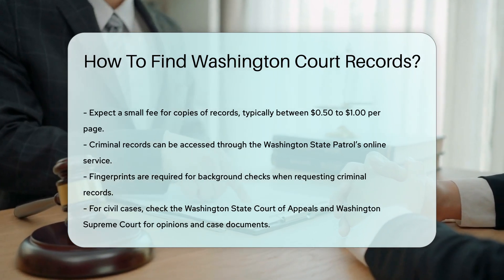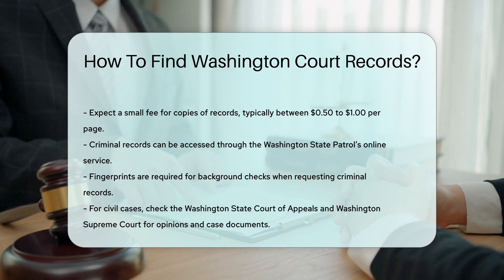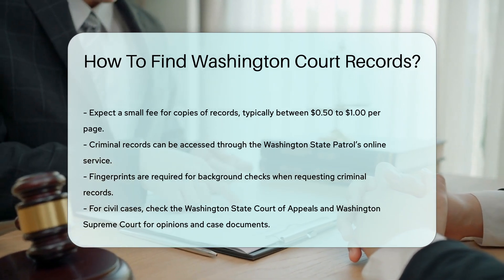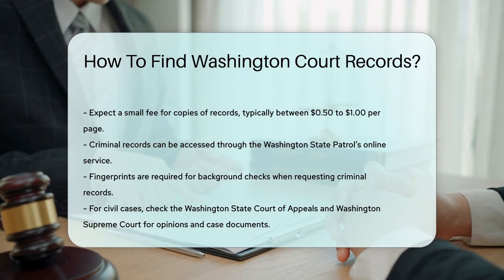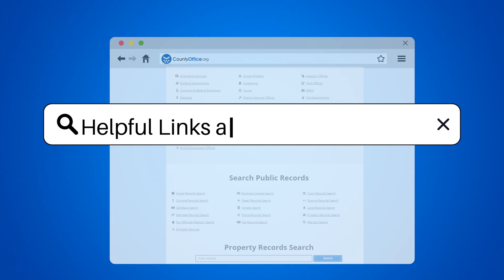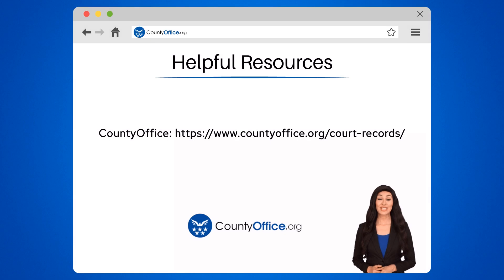For civil cases, you can also check the Washington State Court of Appeals or the Washington Supreme Court. To learn more, check out these links, which you can click in the description below.